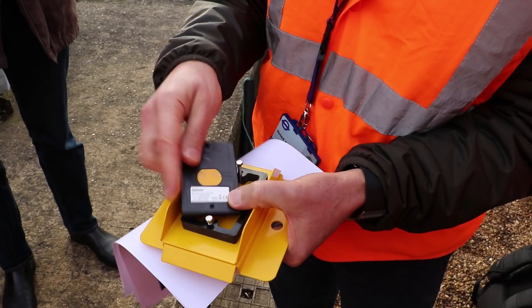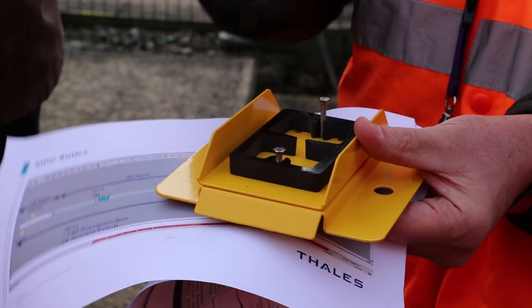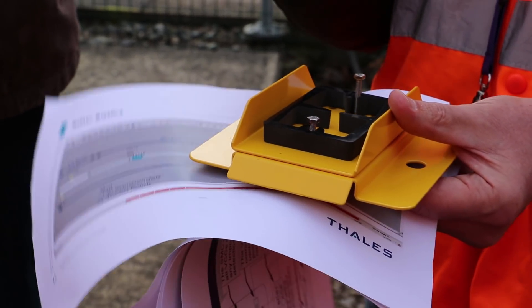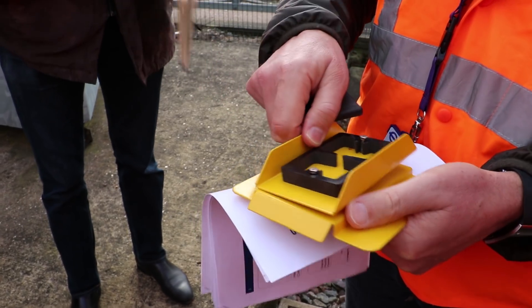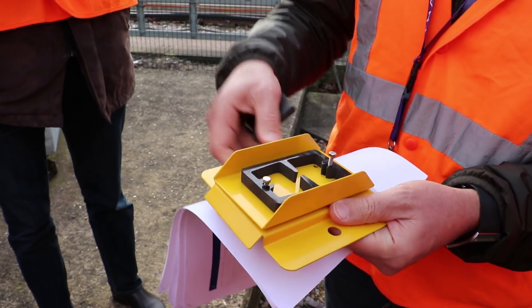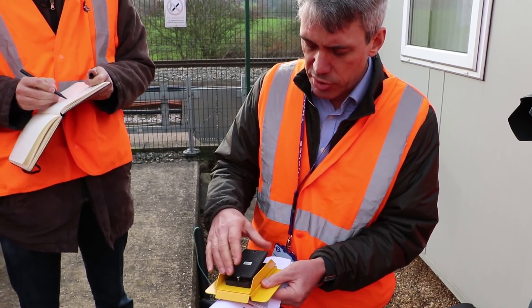Underneath this high-tech sticky label are programming pins and this goes into the machine. They program it with special information and then it gets mounted. There are different parts of the bracket — this bracket gets bolted to sleepers, and then they come along later and put the tag on there.